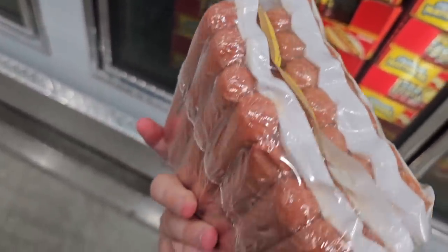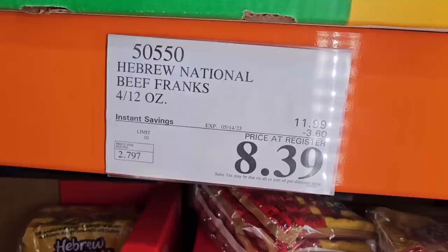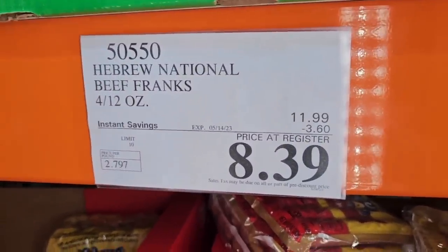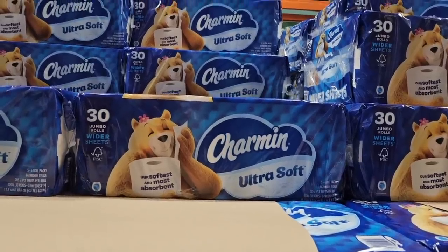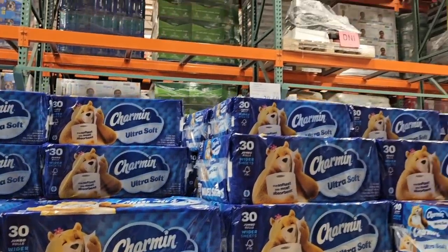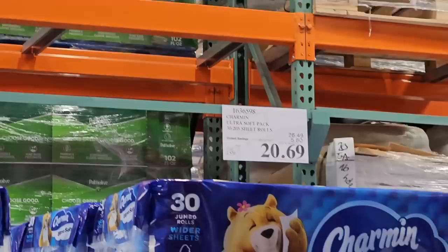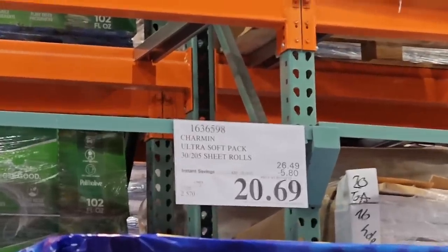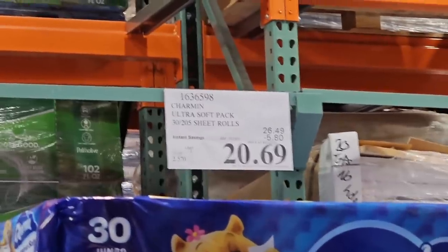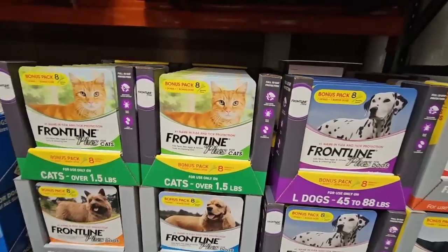Don't forget the Hebrew National Beef Franks — always popular, great on the grill. These are $3.60 savings for $8.39, which is a really good price. And the Charmin Ultra Soft — $5.80 savings, $20.69, with 30 rolls in the package.